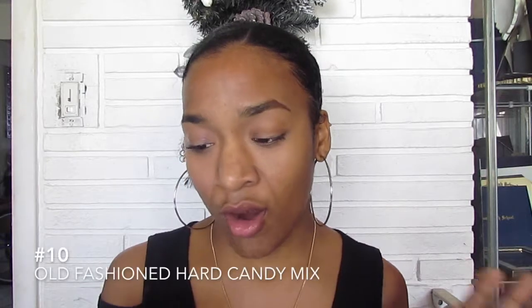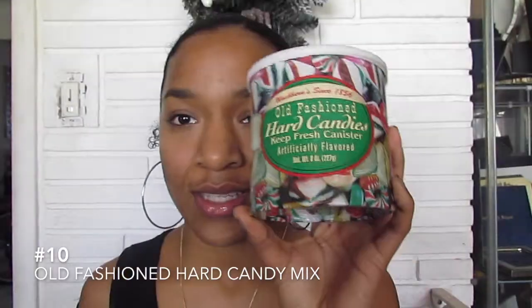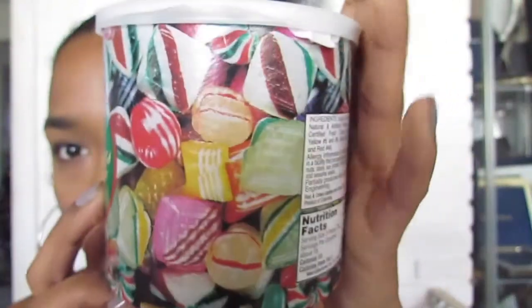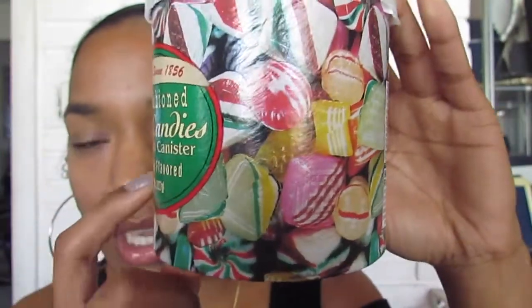My edges are laid though, that's all that really matters. So the first thing on the list is old-fashioned hard candy mix. This is what I found at the dollar store, and as you can see on the package it has all these hard candies on it. I'm going to try to find the nastiest ones in here — this one looks pretty nasty.